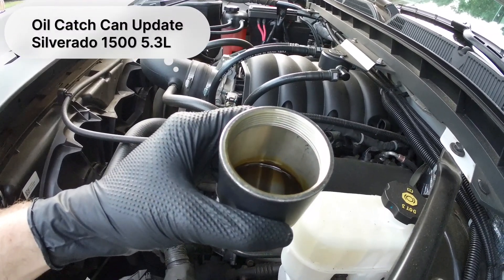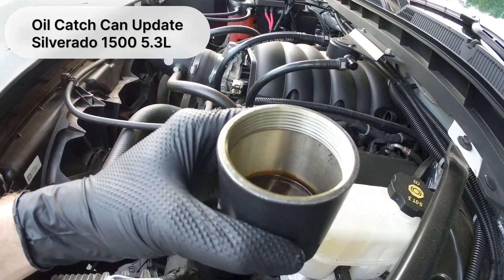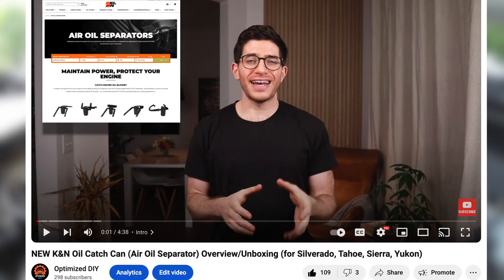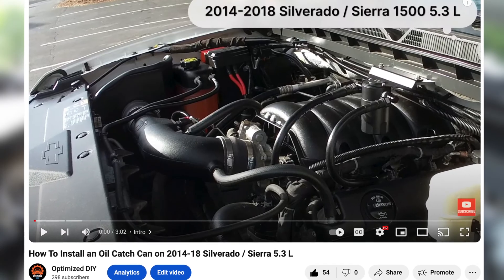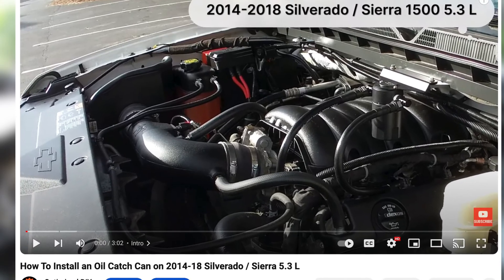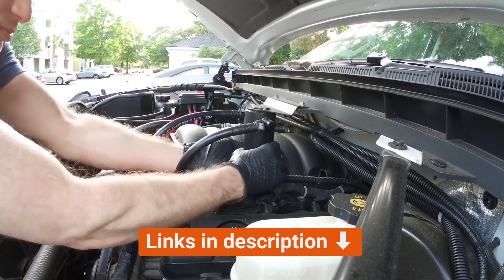1,000 mile update of my new K&N oil catch can on my Silverado 1500 5.3 — let's see what it captured. Previously, I did an overview video of this new oil catch can and another one of the installation, so be sure to check those out if you haven't already. Those videos and this product will be linked below in the description.